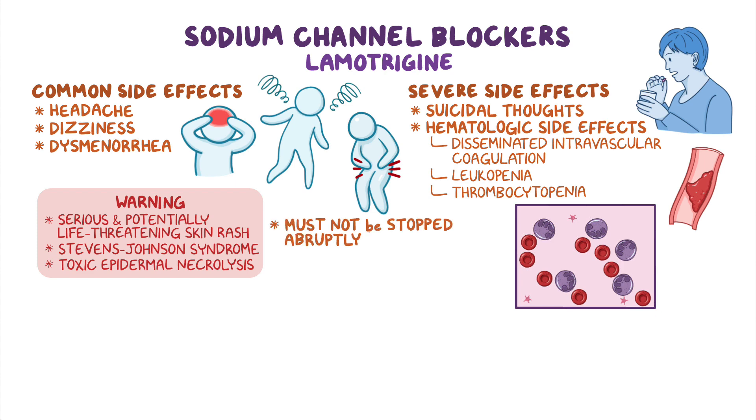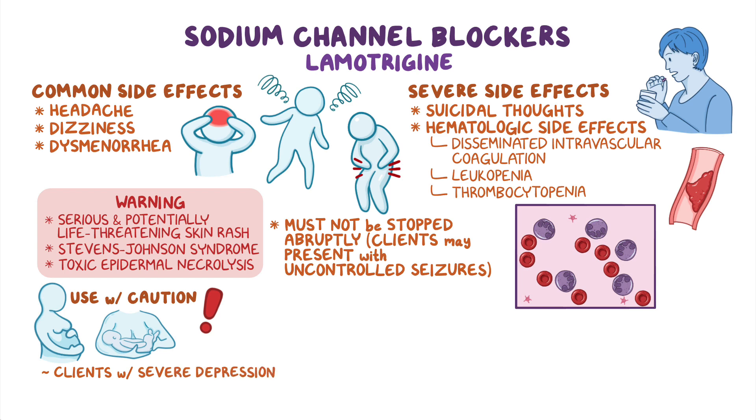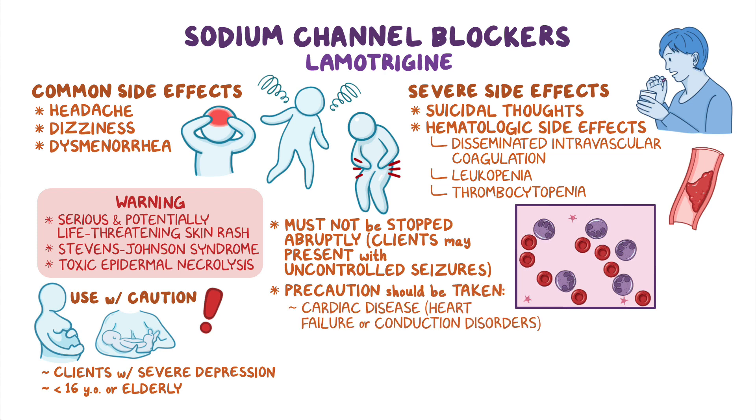Lamotrigine must not be stopped abruptly, since clients may present with uncontrolled seizures. In addition, this medication should be used with caution during pregnancy and breastfeeding, as well as in clients with severe depression and in clients younger than 16 or the elderly. Finally, precautions should be taken in clients with cardiac disease such as heart failure or conduction disorders like second or third degree heart block, as well as in clients with hepatic or renal disease.